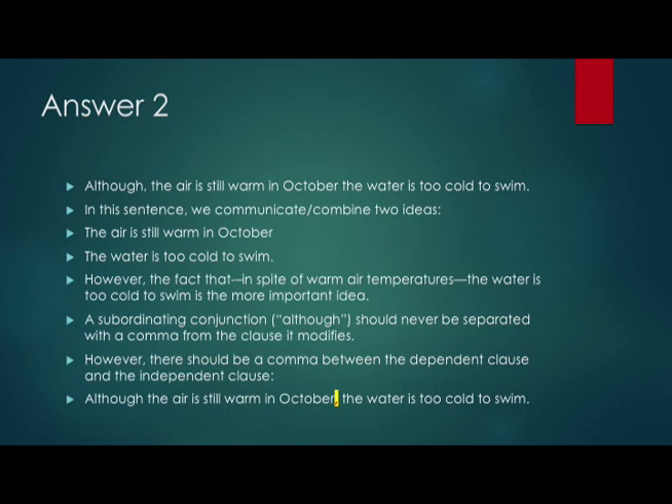The important thing to remember is that a subordinating conjunction should never be separated from the phrase it's modifying with a comma. There should not ever be a comma after a subordinating conjunction. I see commas after the word 'although' all the time in my students' writing, so please make sure that when you use a subordinating conjunction, you don't place a comma there. However, there has to be a comma between the dependent clause — 'although the air is still warm in October' — and the independent clause at the end: 'the water is too cold to swim.' The final sentence is: 'Although the air is still warm in October, the water is too cold to swim.'